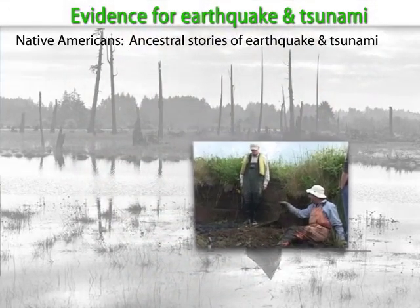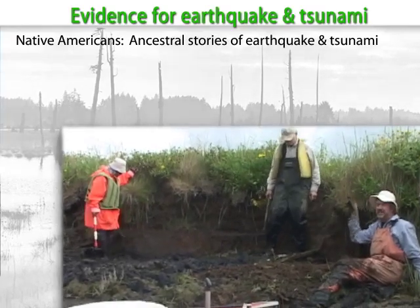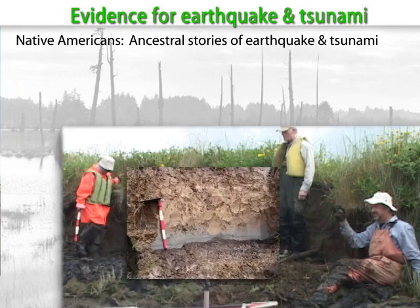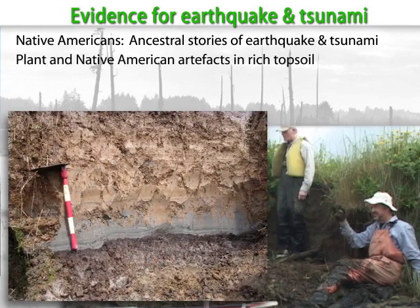Geologists digging in coastal cut banks noticed evidence for tsunami sands far from the shore. In this cutaway, we see an example of classic three-layer cake geology. The lower layer reveals an organic-rich topsoil with plants and charcoal from Native American fire pits that are buried by multiple layers of tsunami sands. These are used to determine the age of burial, plus or minus 20 years, using a carbon-14 dating method.